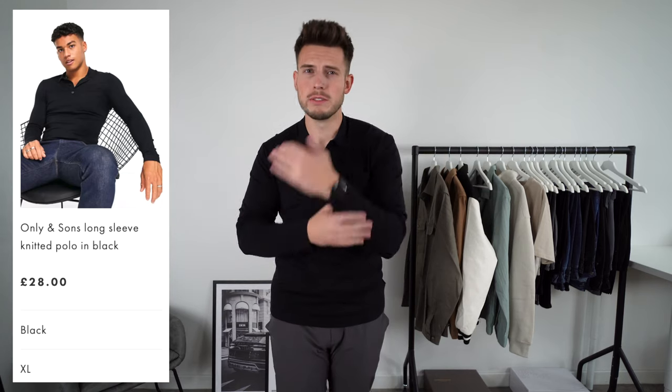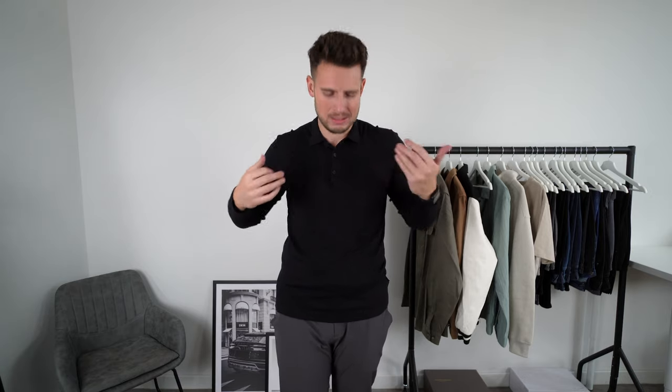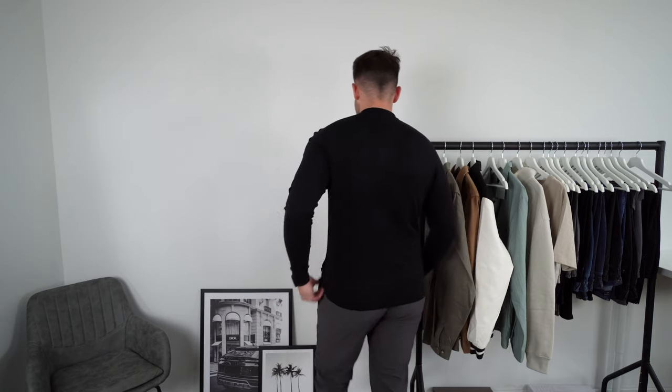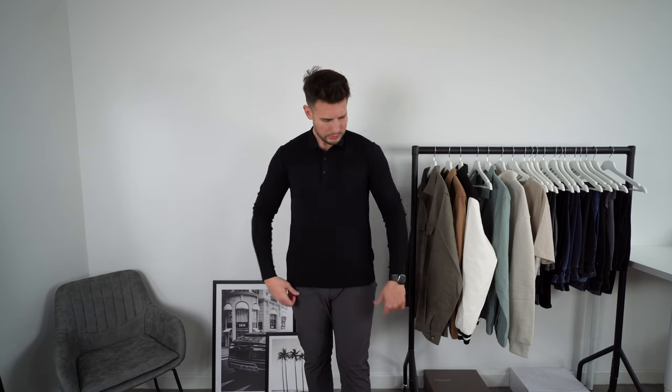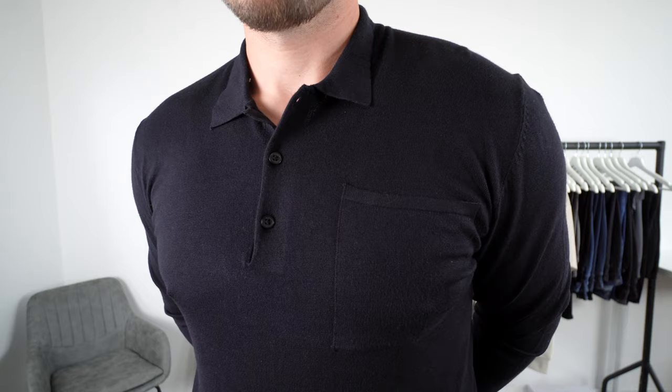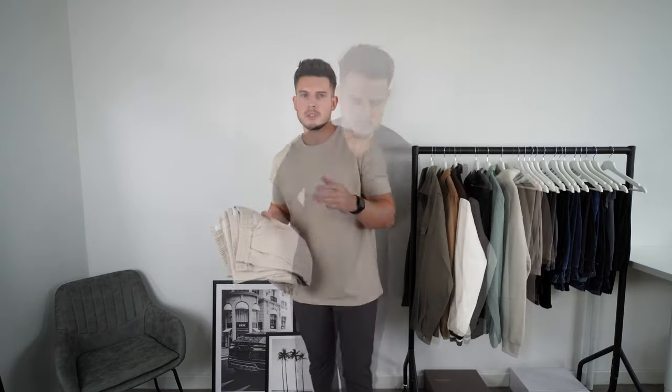I really like long-sleeved knitted polo shirts, and this one is from Only & Sons at 28 pounds. But the fit is just clingy — properly clingy. I don't know if it's the fabric but it's very skin tight and I've got a size extra large. It's just not a great fit. I do really like this style but ones from Arket, Reiss, or COS are definitely much better. This is a weak effort.